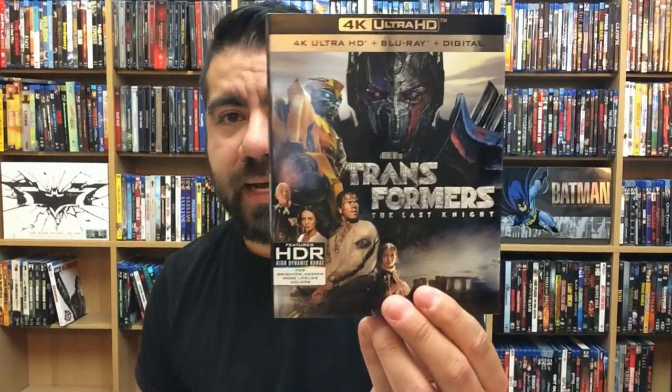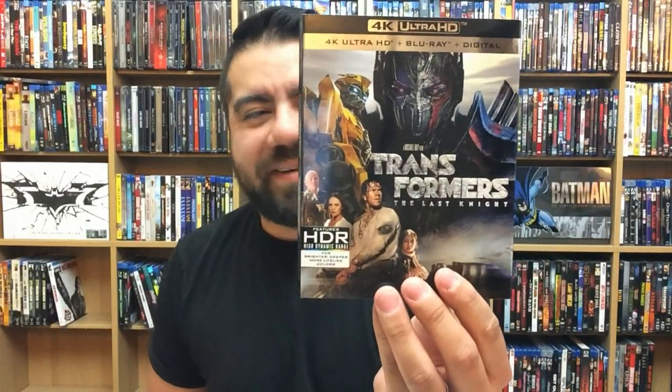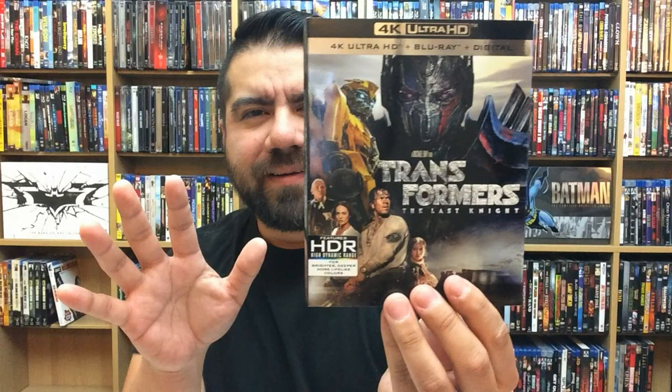Transformers: The Last Knight — not my favorite movie, not a huge Transformers fan, but it looks really nice in 4K. My biggest thing with the Transformers films is that everything looks so jumbled up during the fights, but in 4K you can actually differentiate the Autobots and Decepticons — looks really, really nice.